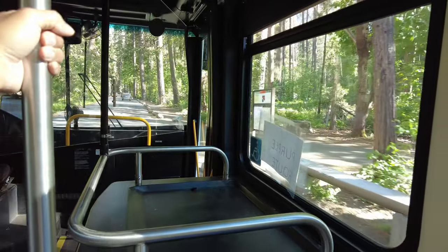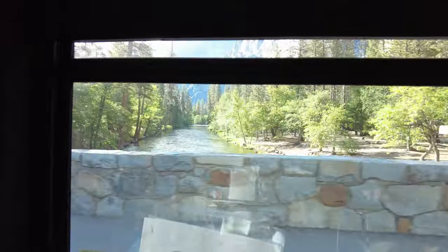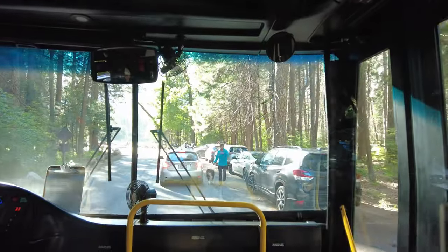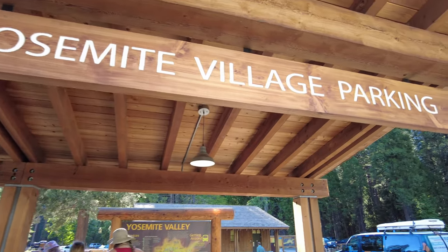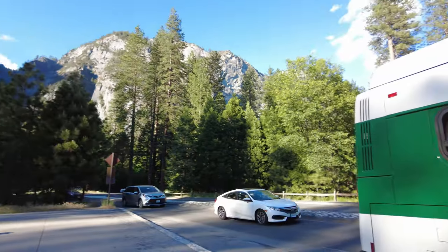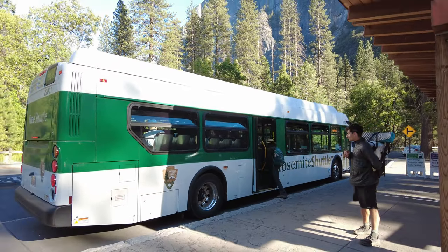Welcome to the front row view of the shuttle bus. Back where we started — Yosemite Village parking. Our last stop of the day, the last shuttle of the day. Good stuff, with a good view.